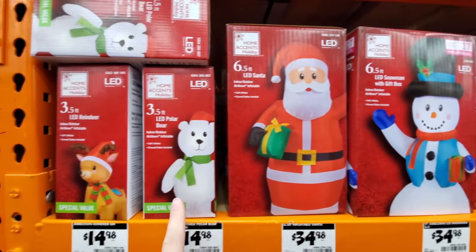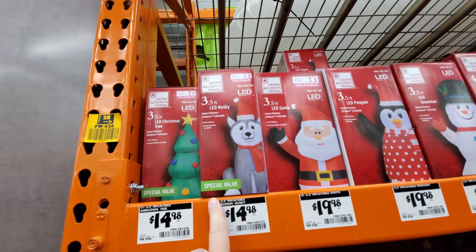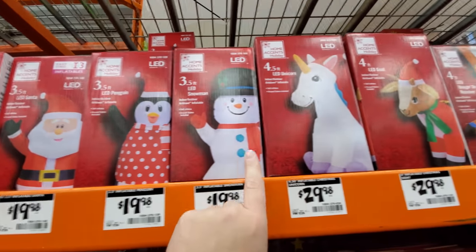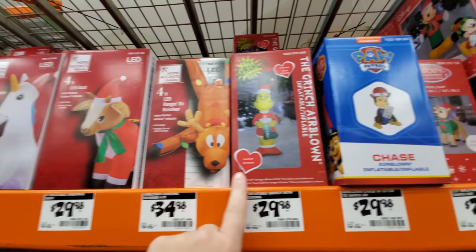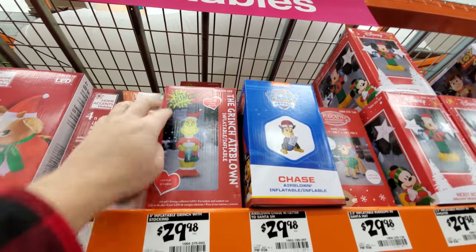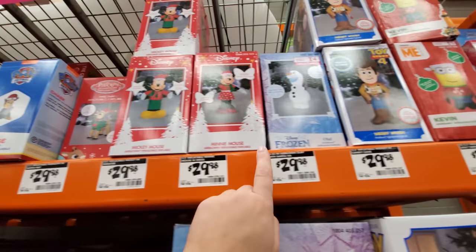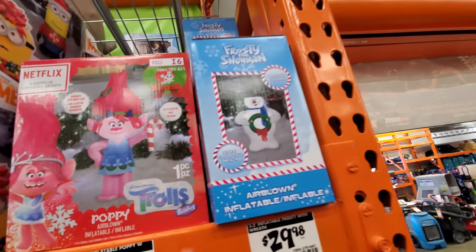Smaller polar bear, smaller reindeer — what do we got up here? Husky, that's cool. Santa, penguin — I like the polka dots. Snowman, unicorn, there's our goat. Reindeer hanging on. Here's a Grinch — people love the Grinch; the older style inflatable Grinch goes for a lot of money on eBay. Paw Patrol, Rudolph, Mickey and Minnie, Olaf — these are all smaller ones up here. Here's a Trolls and a Frosty the Snowman. I'm loving this, man — they got a ton of them.